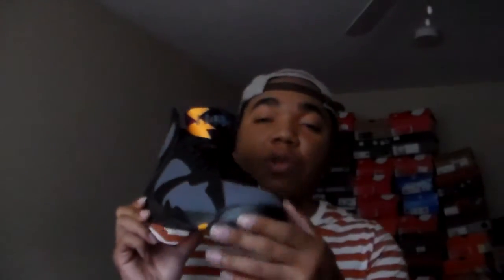Tuesday I ended up wearing the Bordeaux 7. This is one of those shoes that was hard to take off, man — the whole look and everything. Go check out the review for this joint too: crazy, clean, fly, fresh. This is one of those shoes that really doesn't need a review, but definitely go check out my review for this one as well.